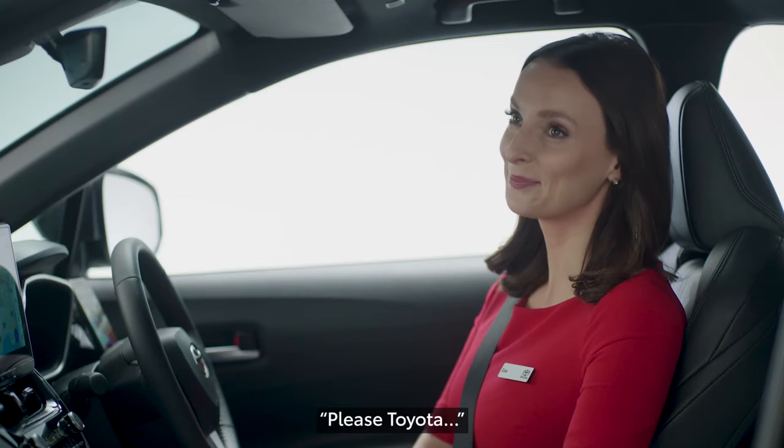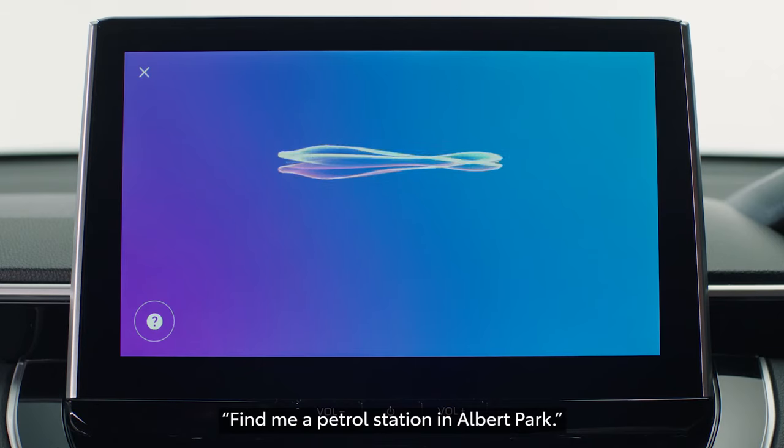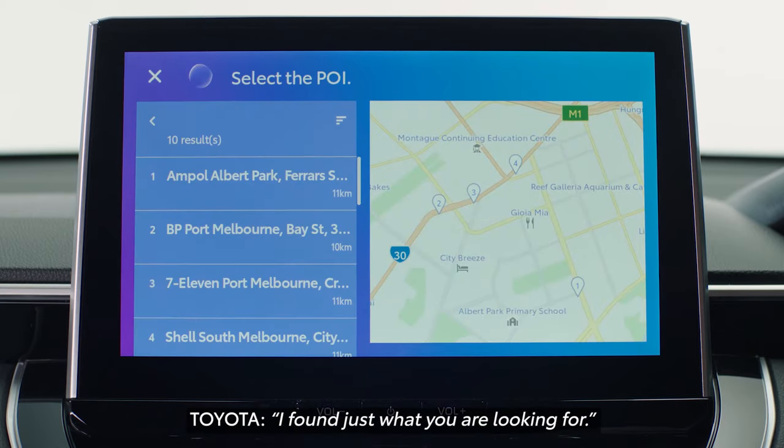With a custom wake word set — for example, "Please Toyota" — the system responds: "What can I do for you?" You can then make requests like "Find me a petrol station in Albert Park," and the assistant responds: "I found just what you're looking for."